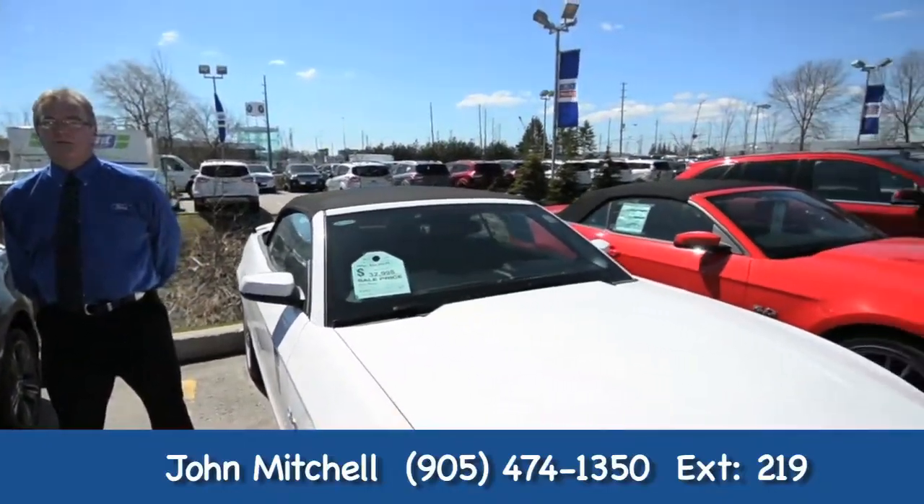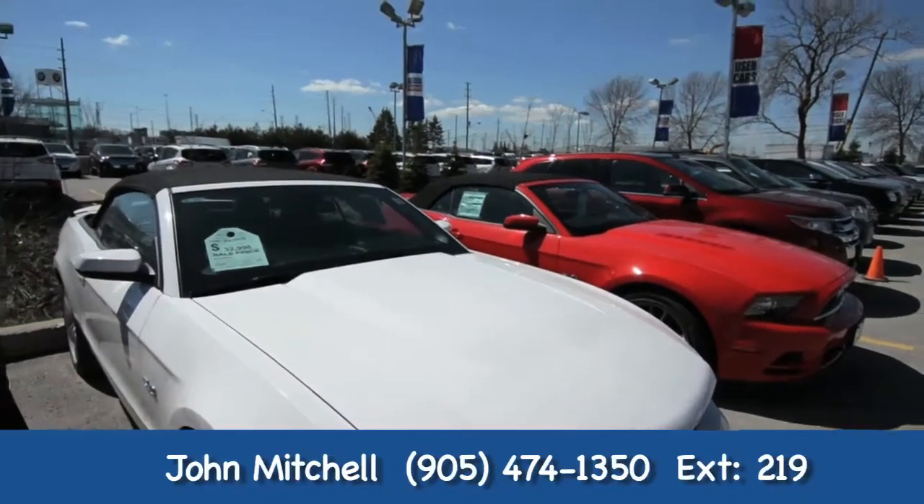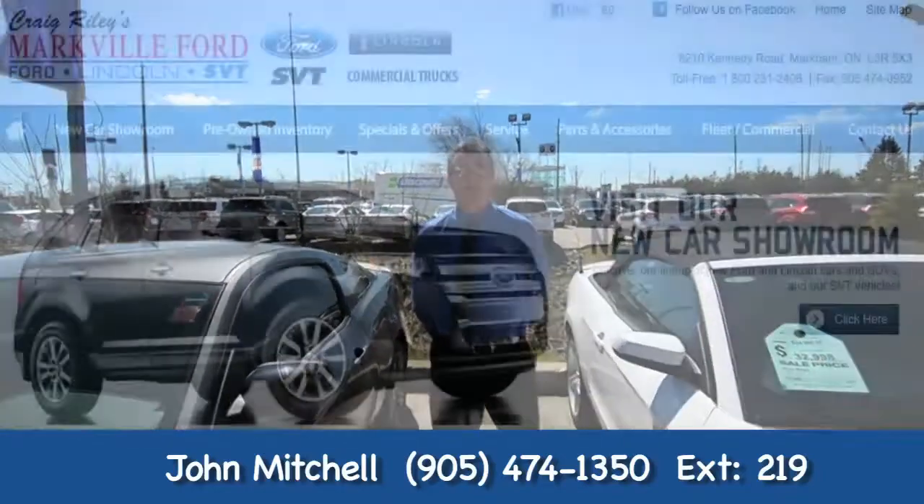Call me at 905-474-1350. Et oui, je parle français. Or visit our MarkvilleFord.com website.